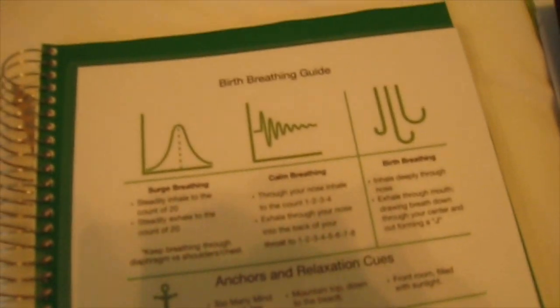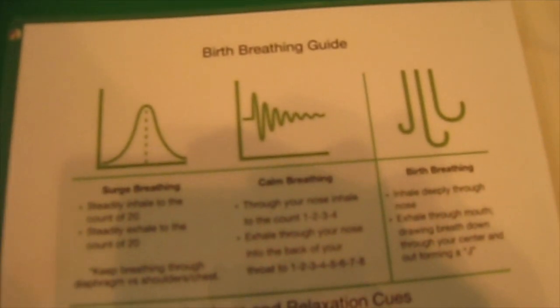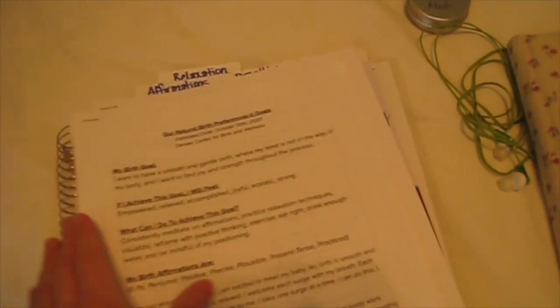This is an awesome guide that my friend created for her own birth — since she's not using it right now she was willing to pass it on to me. She's got some great diagrams that go with the breathing guide: surge breathing, calm breathing, and birth breathing. There were some anchors and relaxation cues we learned during our hypnobirthing classes, plus some encouragement. And then finally there's a notebook full of notes we've been taking during different birth classes — Kevin felt it might be a good idea to have on hand, and if we just need some paper to write on we've got that. All of this goes back inside that front pocket.